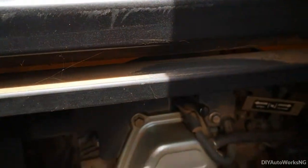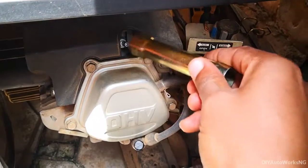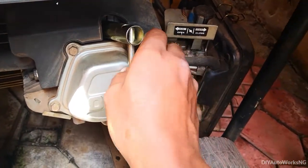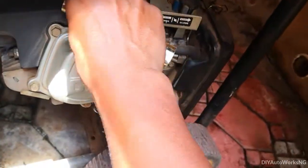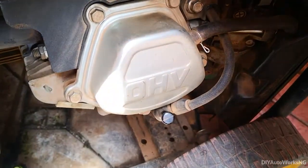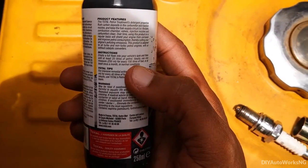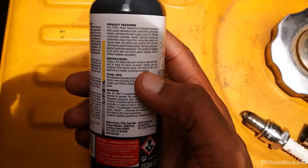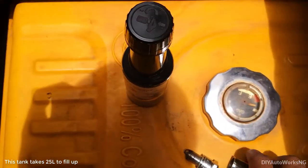I'm testing this out on my power generator — 5.5 kV. The instructions say to add the additive to a fuel tank and add at least 20 liters of petrol. So I'll go ahead and add this to the tank.